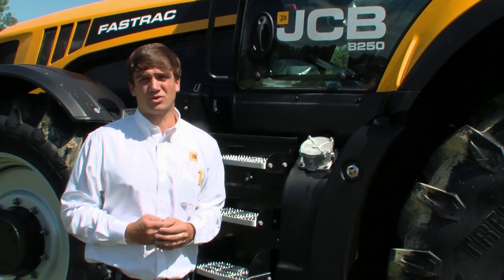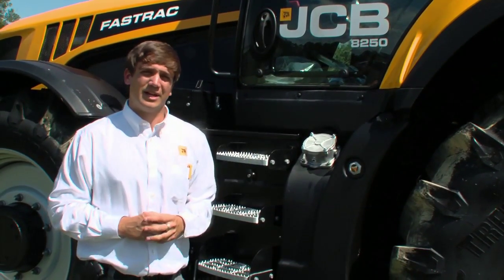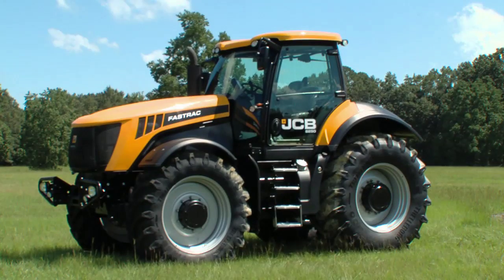What more could you ask for in a tractor? Head down to your local JCB agricultural dealer today, try one of these machines out — you and your business will be happy that you did.